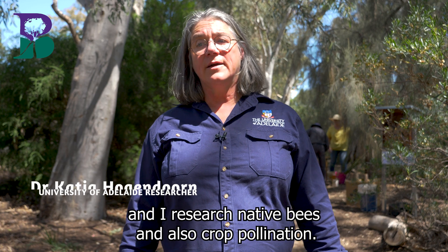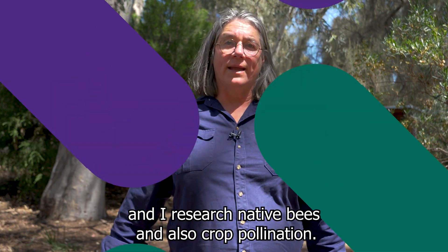My name is Katja Hoogendoorn. I'm a bee researcher at the University of Adelaide and I research native bees and also crop pollination.